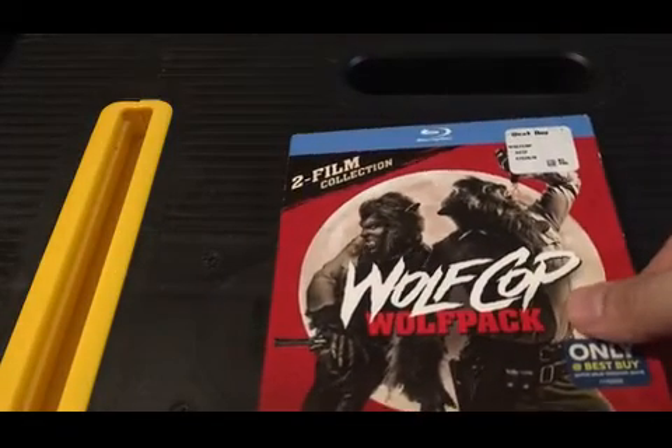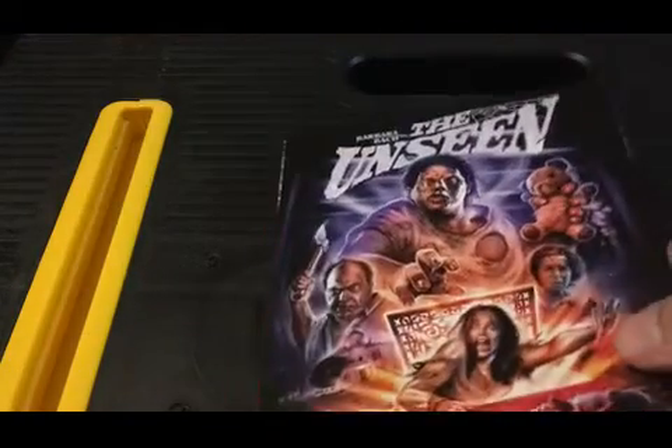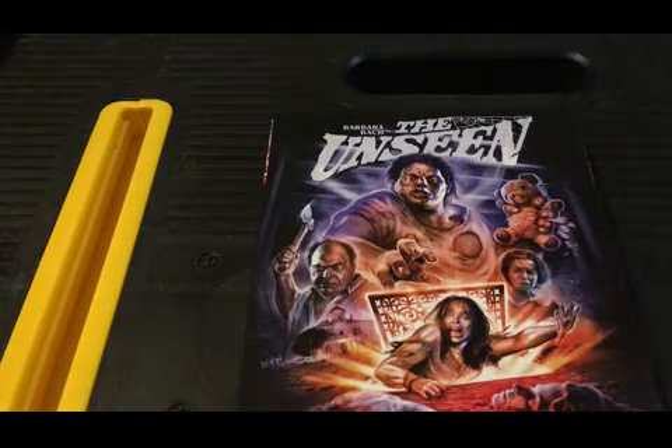That's it for my Dollar General haul. Moving on to some smaller, individual pickups: Wolf Cop 2 — the Wolf Pack — I got off a Facebook collectors group for about $12. I already have the first one. The Unseen: I had the original DVD but this one just went out of print, with only about 10 copies left when I got it, so I knew I had to pick it up.